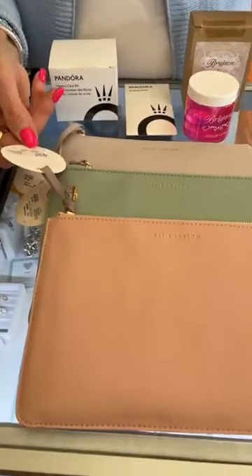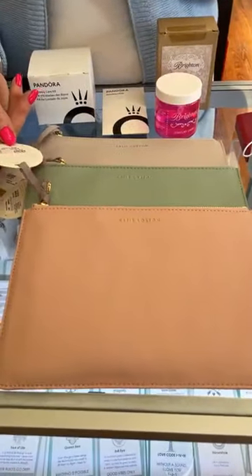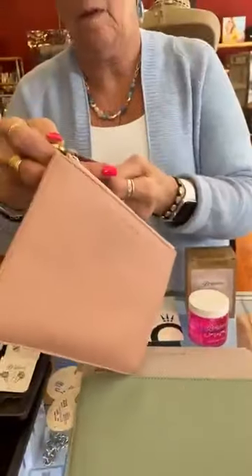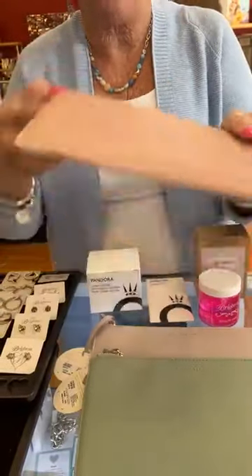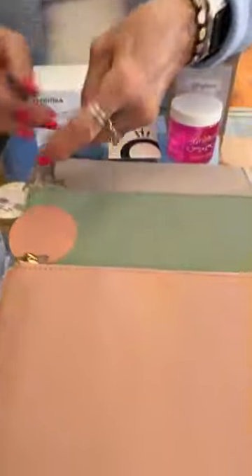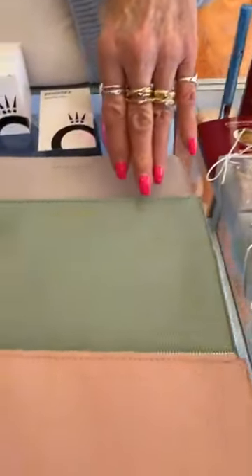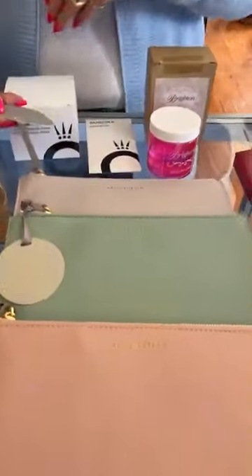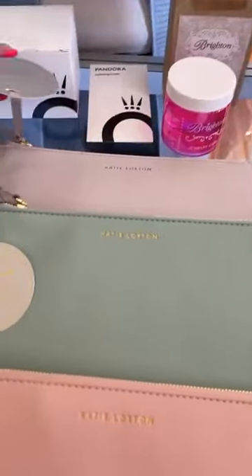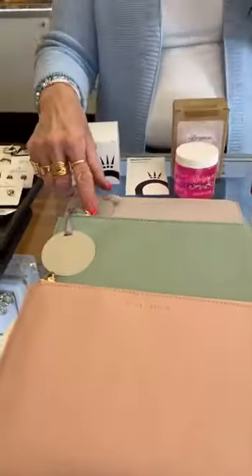These are little Katie Loxton wellness pouches and they're $29. One says 'Behind every great daughter is an even greater mom,' then there's a green one that says 'Take time to enjoy the little things in life,' a minty blue one, and the gray one says 'True friends are never apart, maybe in distance but never in heart.'